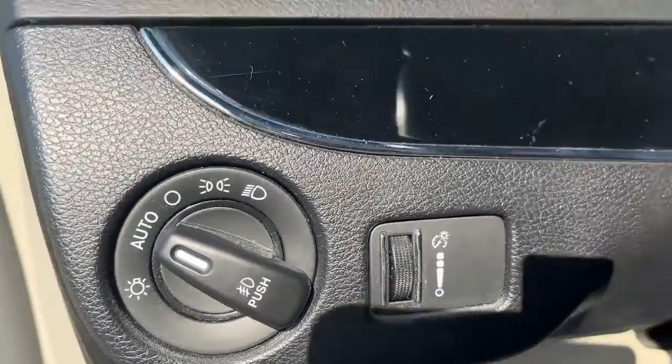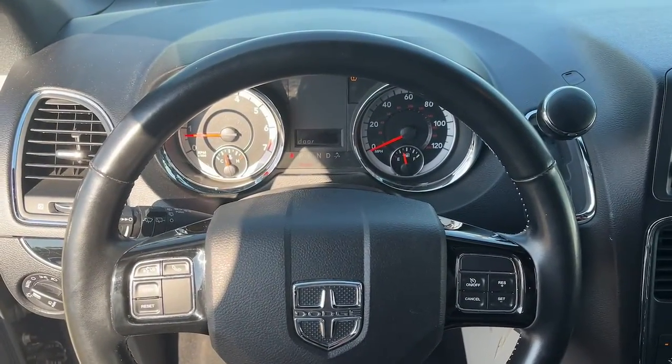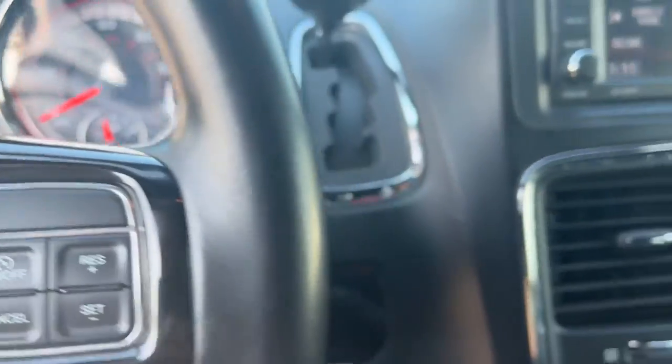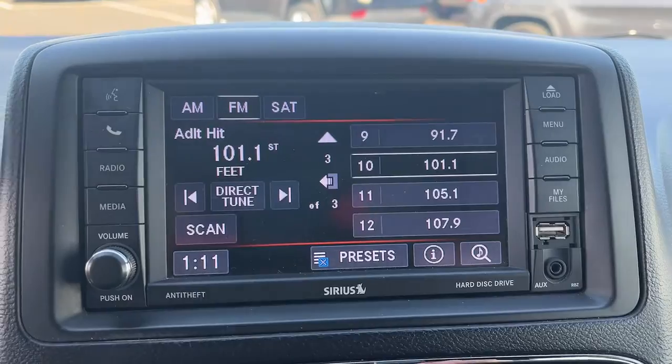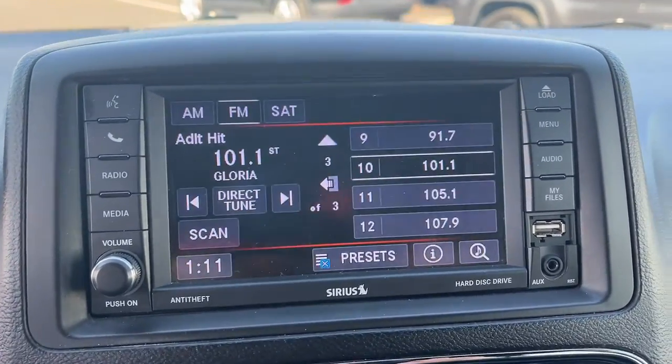These are just some of the great options this vehicle comes with: keyless entry, satellite radio, fog lamps, backup camera, power lift gate, aluminum wheels, third-row seat, leather-wrapped steering wheel, electronic stability control, dual-zone AC.